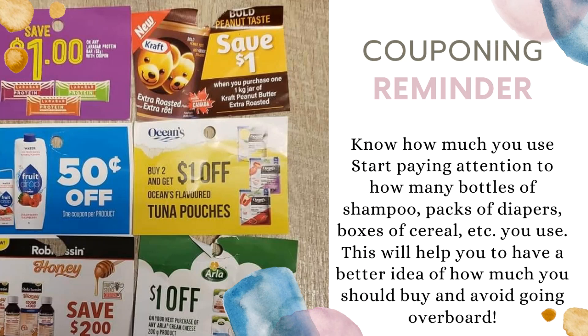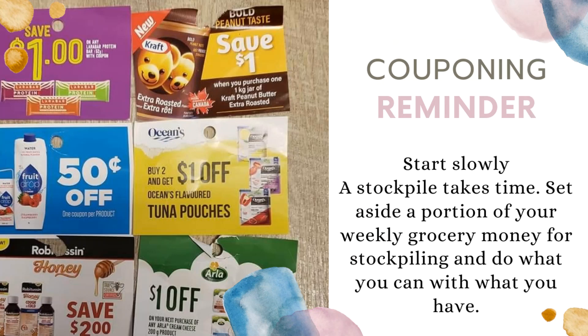Couponing reminder: start slowly — a stockpile takes time. Set aside a portion of your weekly grocery money for stockpiling and do what you can with what you have.